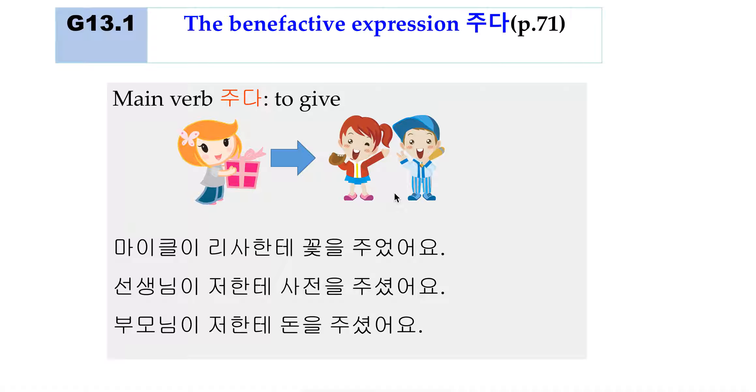'선생님이 저한테 사전을 주셨어요.' The teacher gave me a dictionary. Notice 주시다 instead of 주다, because the giver is a senior person and the recipient 저 is a junior. So when a senior person is giving something to a junior person, you need to use 주시다 — the honorific suffix is applied.